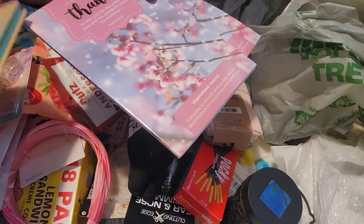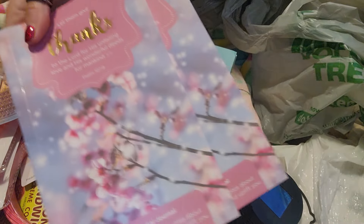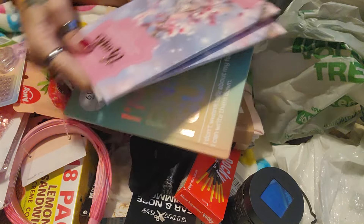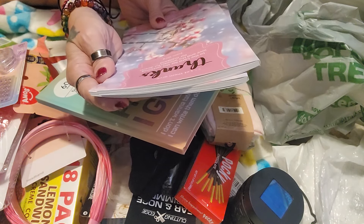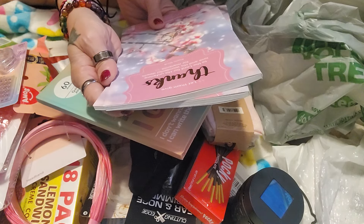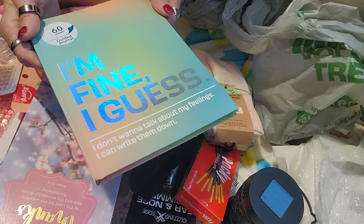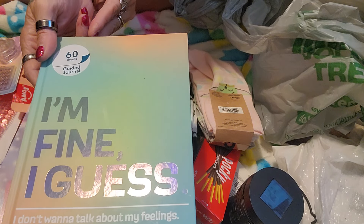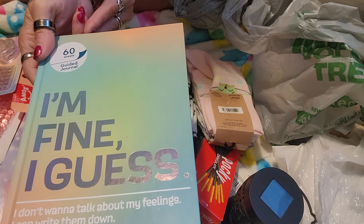More journals — I love journals. I got two of these. They're scriptural ones that have scriptures on every page. This one is, 'Let them give thanks to the Lord for his unfailing love and his wonderful deeds for mankind' — Psalms 107:8. And then I got another of the 60 sheet guided journal from Jot. I don't want to talk about my feelings, but I can write them down.